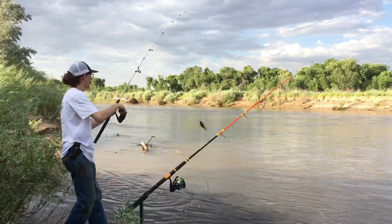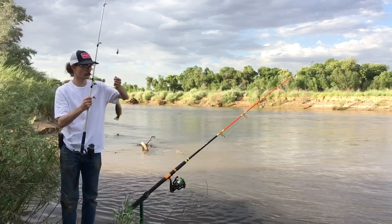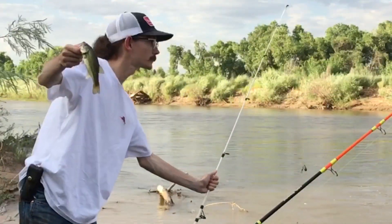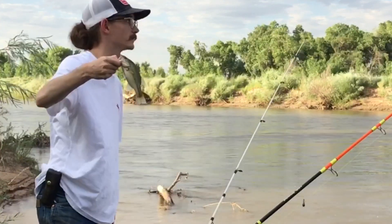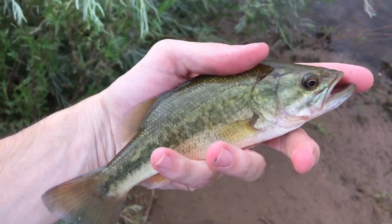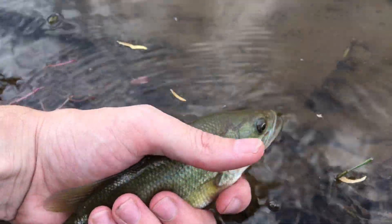That's another largemouth — that's a nice one, hit the worm. Telling you — Carolina rig, gotta use it. A little river bass on the Carolina rig. There goes that little bass.